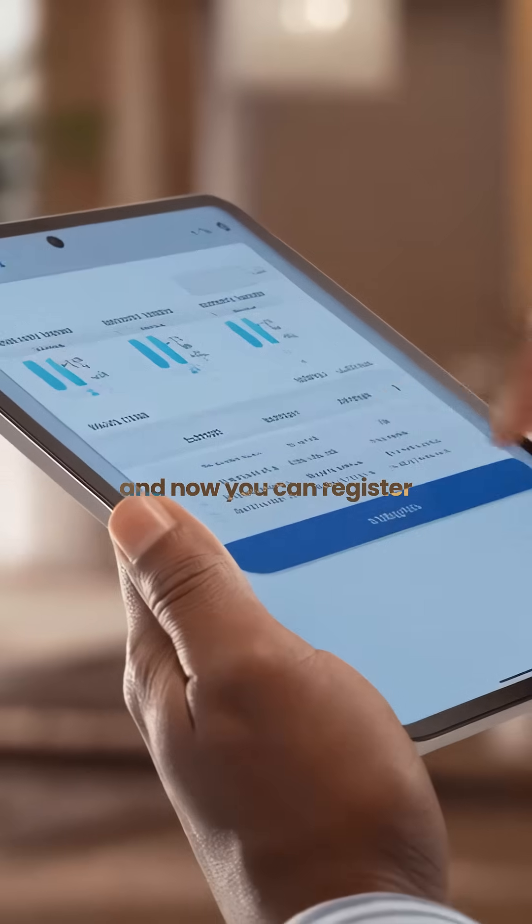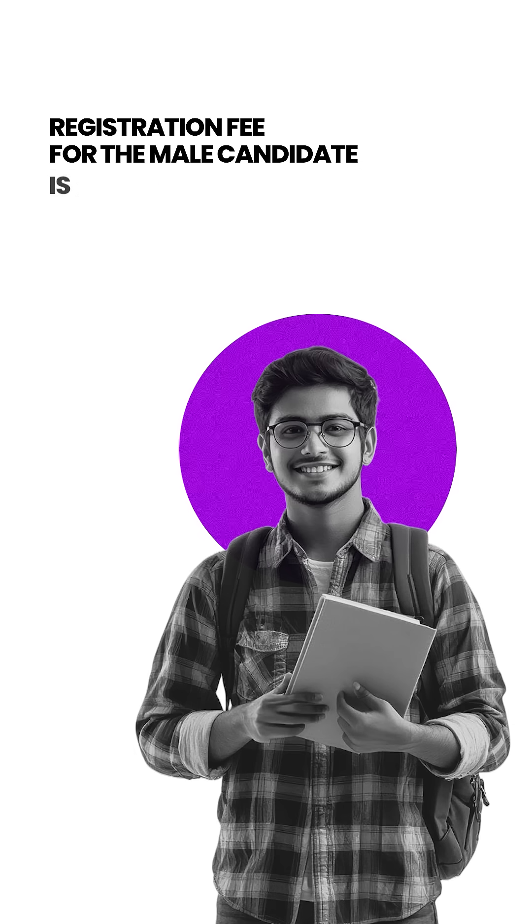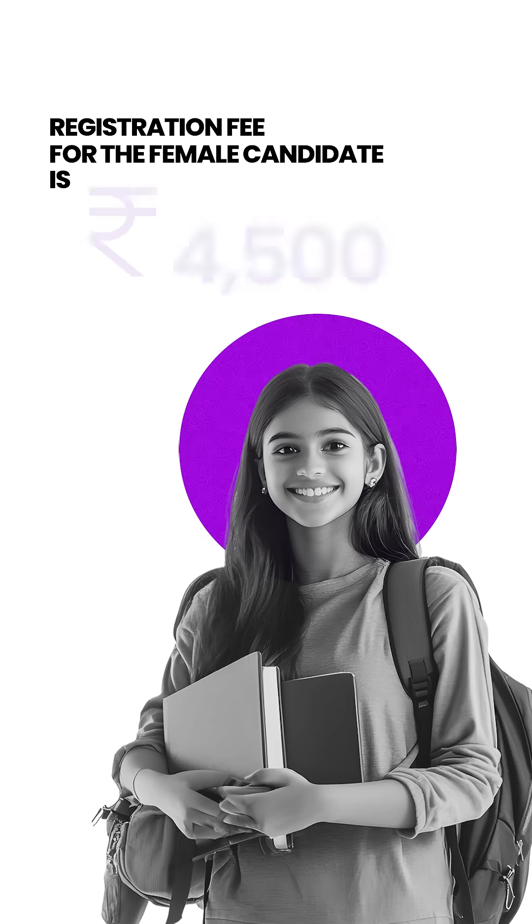The BITSAT application window is open and you can now register for the examination. The registration fee for male candidates is ₹5,500 and for female candidates it is ₹4,500.